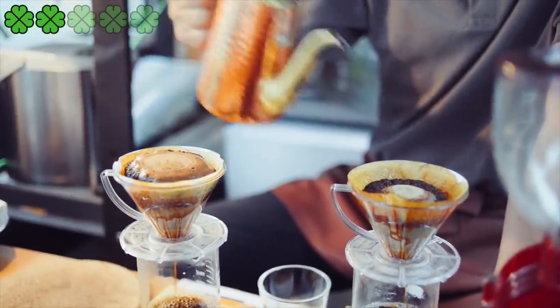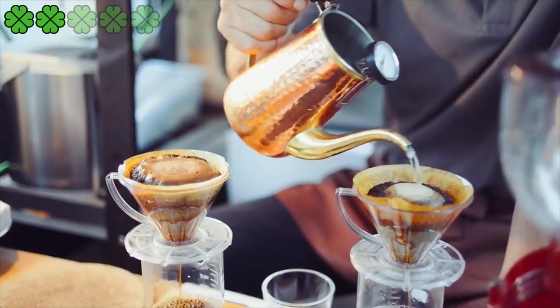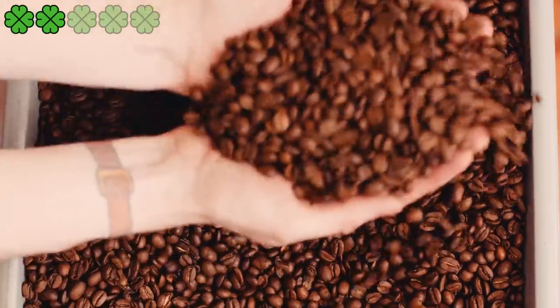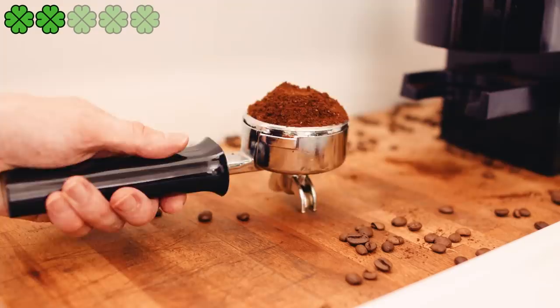Opt to drink drip coffee. You could consume 2 to 4 cups of drip coffee in a day. Too much consumption of coffee may result in sleeplessness, anxiety, or palpitations.